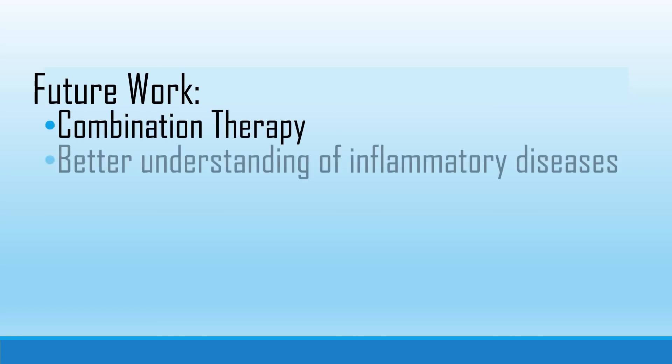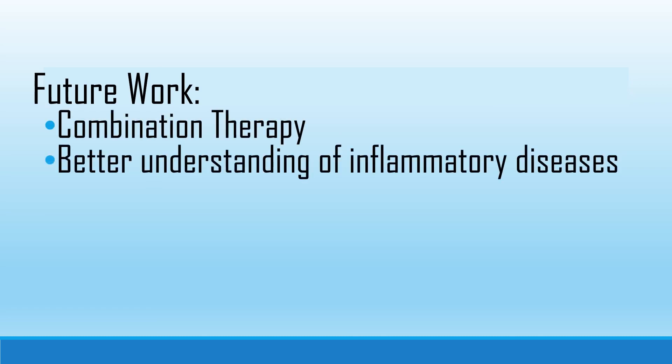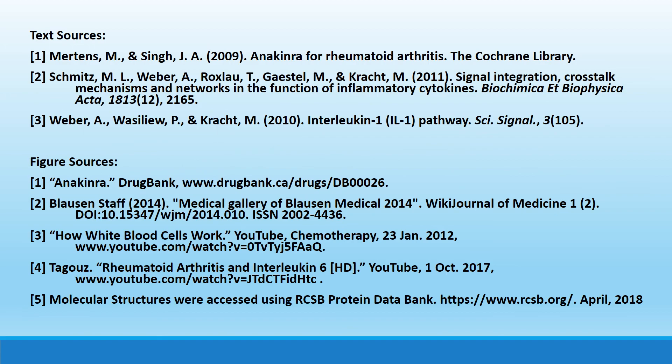In the future, combination therapies with other anti-rheumatic drugs will occur, as well as further study of anakinra's effects to help us better understand the development of inflammatory diseases. Thanks for watching!